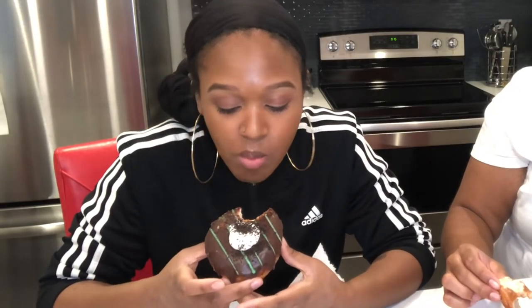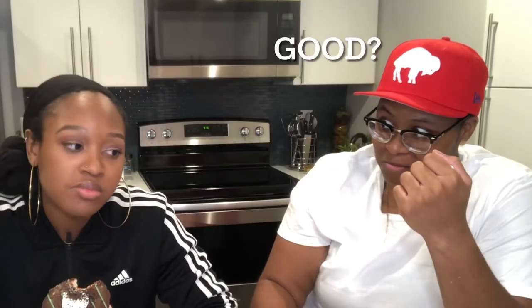I'm finna try the cookie now. If I had to rate the donuts — ten being the best — I'd probably say like a six or seven.